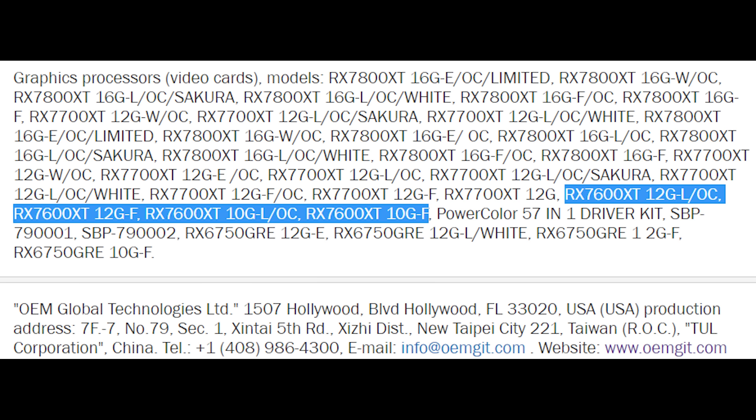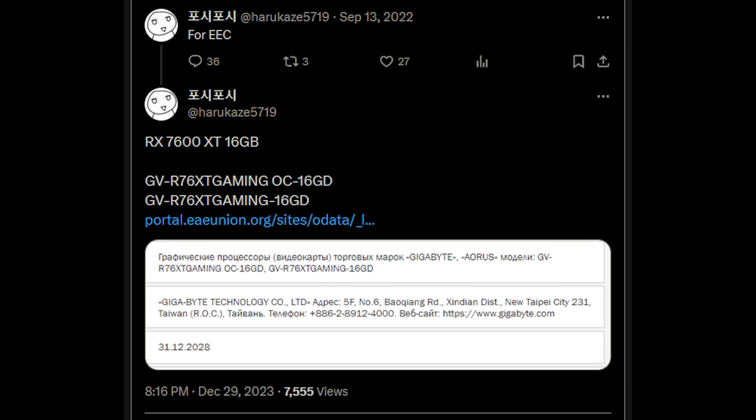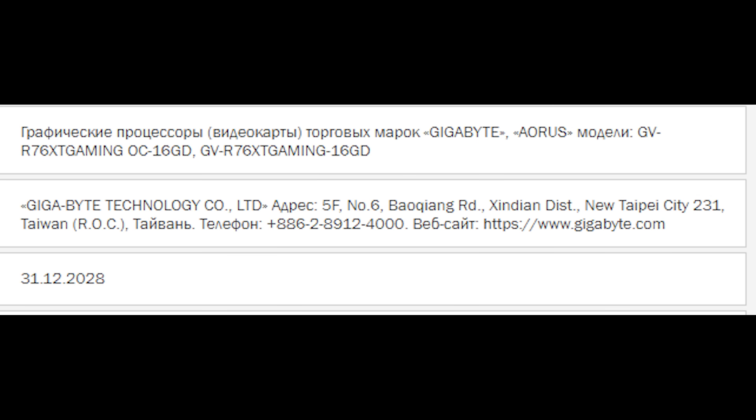Meanwhile, there has been an update, thanks to Harikaze5719 on Twitter for spotting this. The filing here is basically from just a couple of days ago. They're stating that there are two of these cards, both with the same name — 7600 XT — but this configuration is 16 gigabytes.